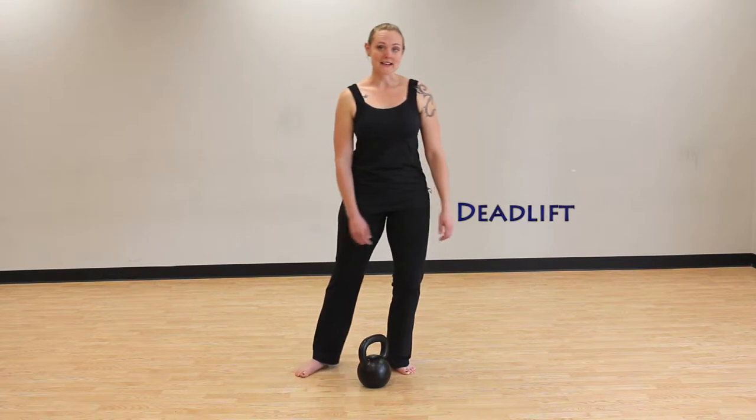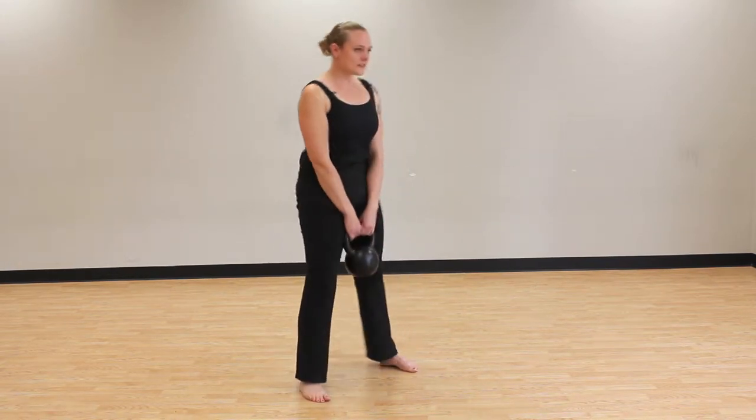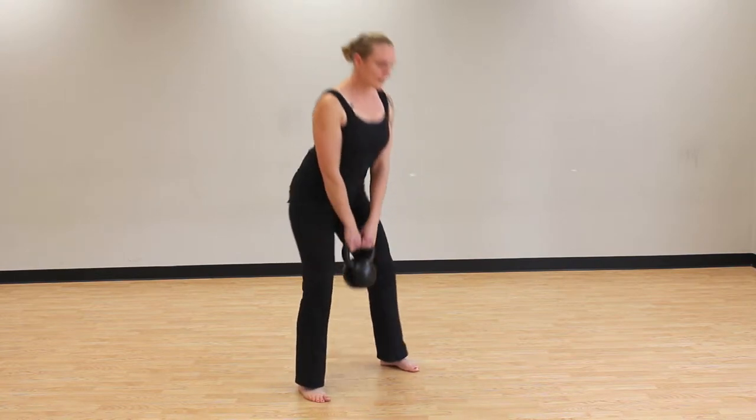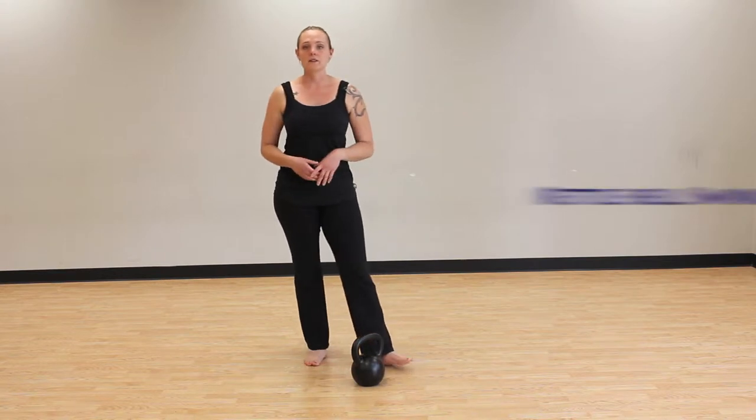The first one is a deadlift. From there, we learn the kettlebell swing.